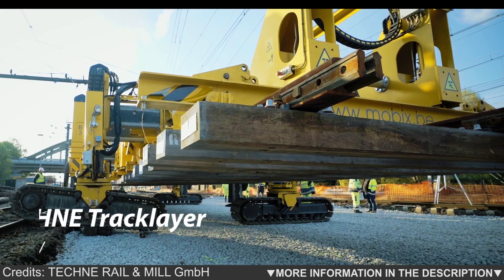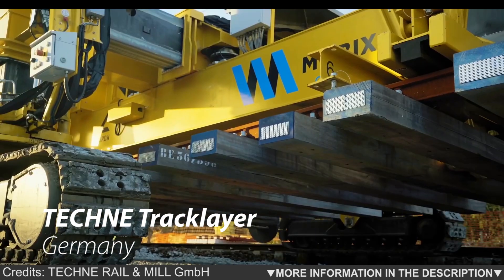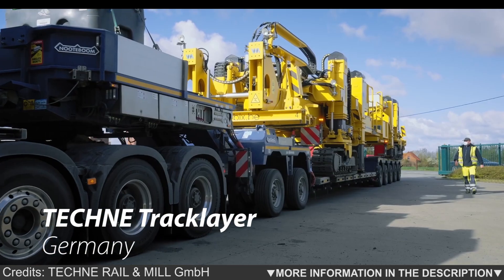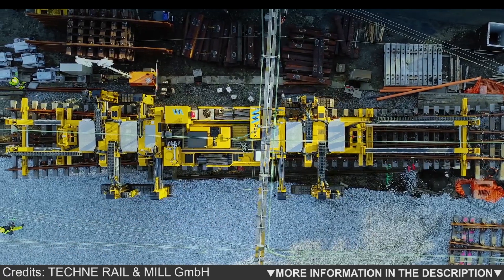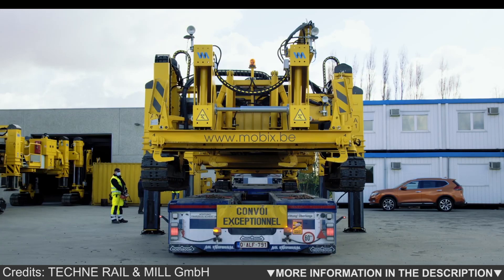The track layer is a multi-functional device for lifting, transporting and laying very long and heavy track and switch sections. The caterpillar crawlers allow an almost unlimited working area, independent of rails and track.